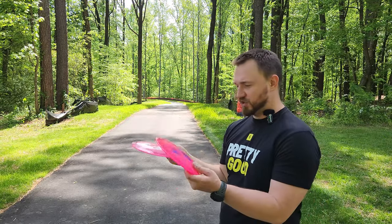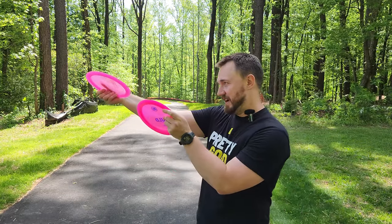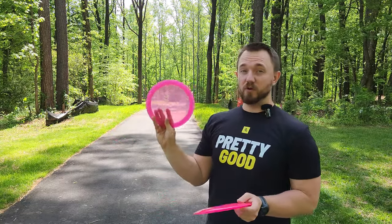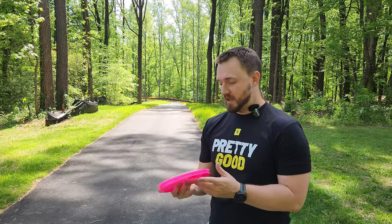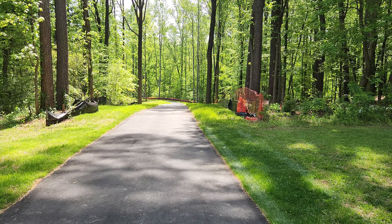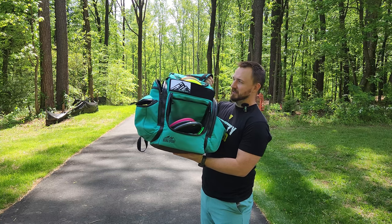If you need a stable disc and you're bagging Grims and Grimexes and need that beefy option, the Guild is going to be a great choice. Then the pink K1 Crute 12-4 0 4 — I actually think this has much more distance potential than the Guild. I can trust it on anhyzer and it's going to pan for a while and still fight out, but it's definitely not as stable as some of the 12-4 0 4s from other brands on the market.